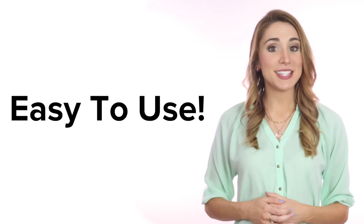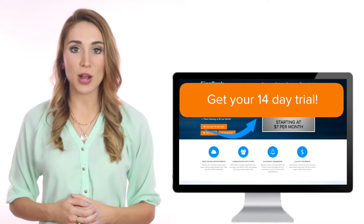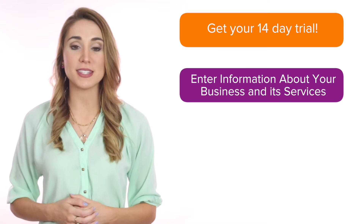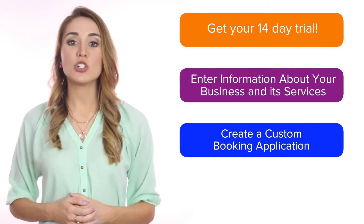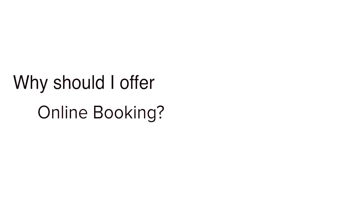It is easy to use. How does it work? Start by signing up for a free 14-day trial. Enter information about your business and its services, and then create a custom booking application. Start taking bookings online.